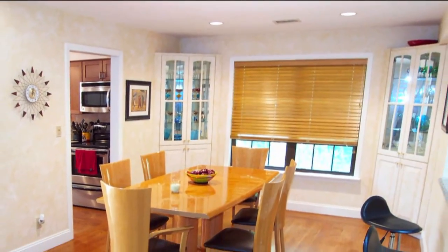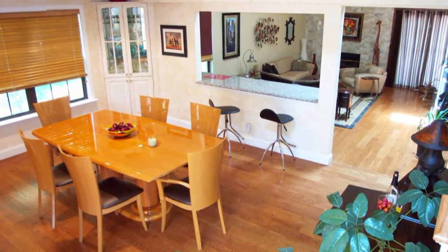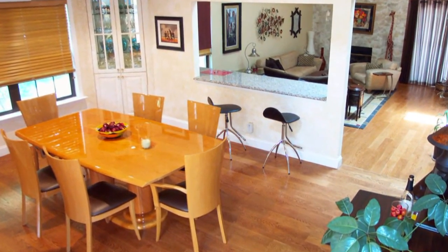Do you remember the formal dining room I promised to get back to? Well, I'm back to it now. What do you think? Pretty nice — I'm sure you'd agree.